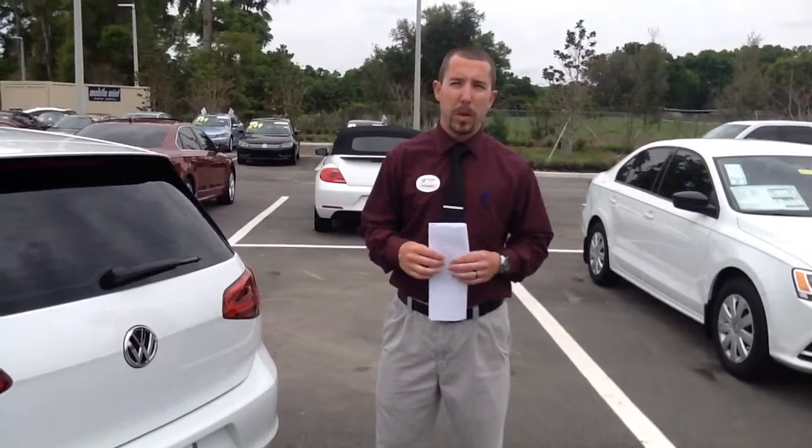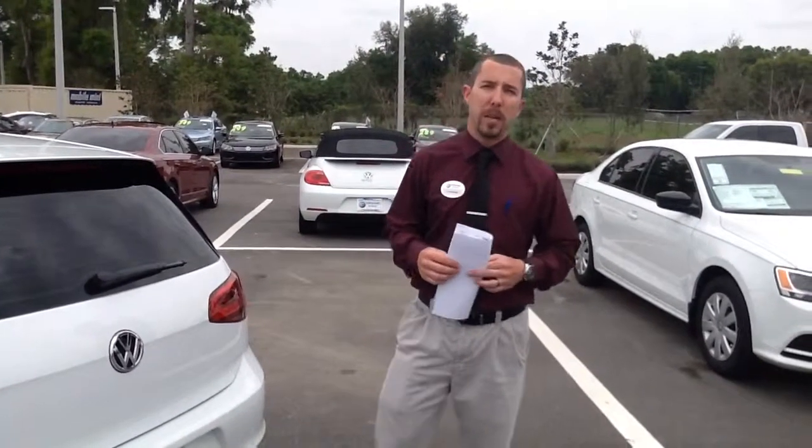If you have any further questions, my name is TJ. You can contact me at 352-387-1330 or respond to this email.